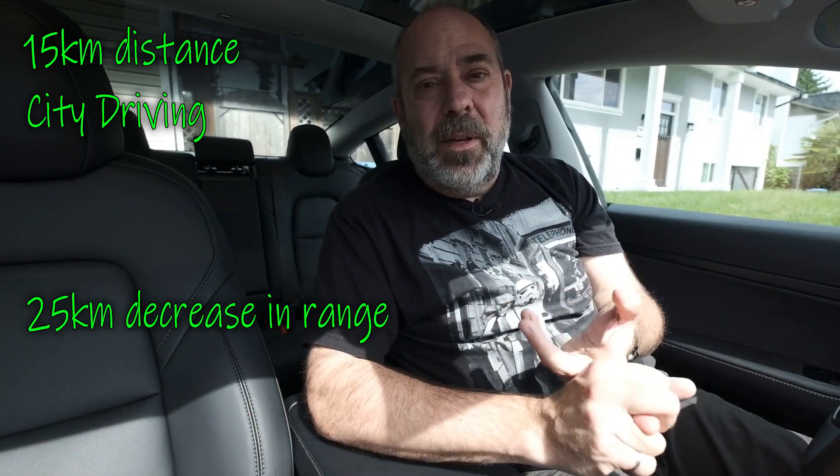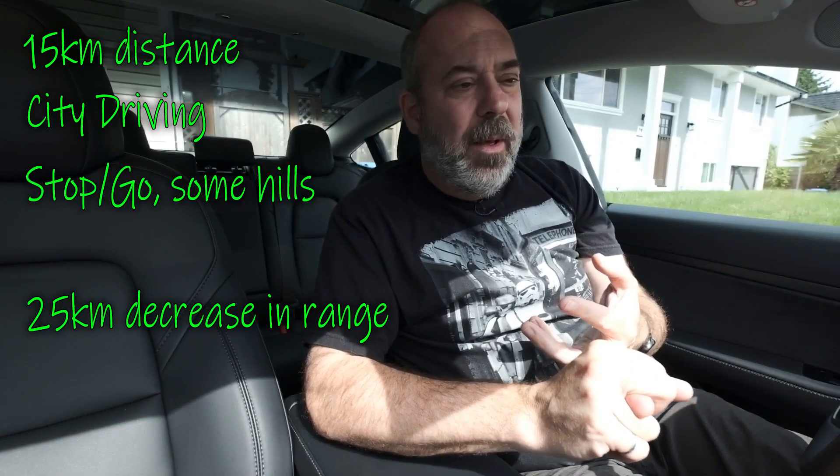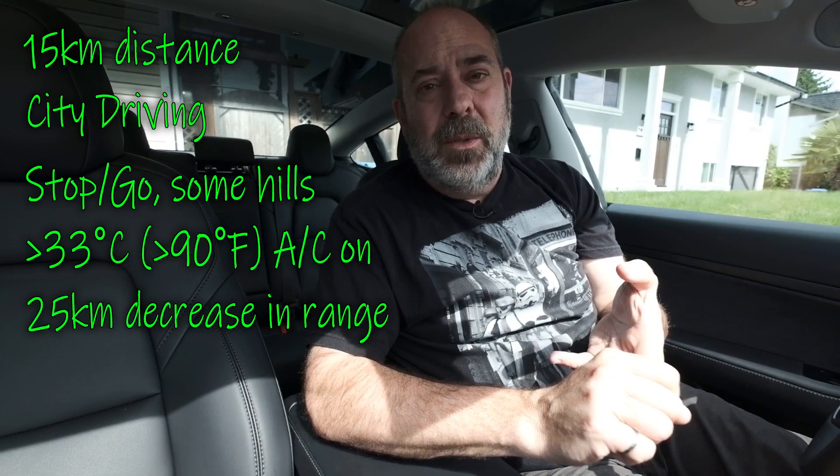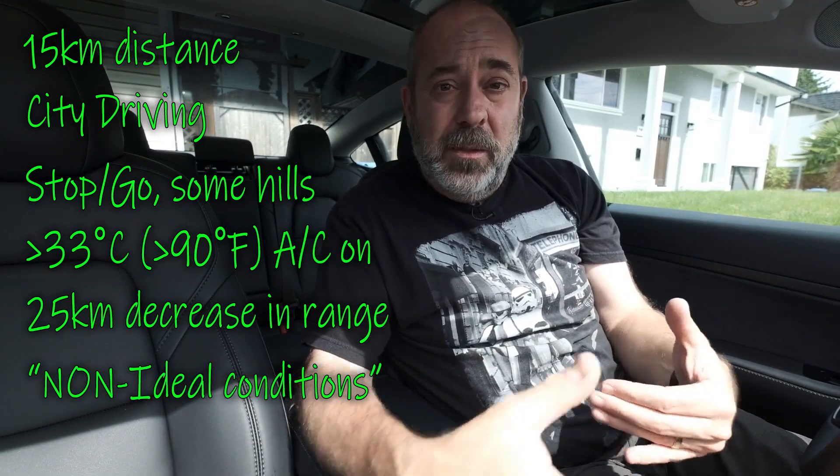City driving is another story. On my commute to work, it's 15 kilometers distance-wise, but the range will often drop by 20 to 25 kilometers. I'm going through stop-and-go traffic, there are a few hills, and it could be hot so I've got the air conditioning turned up. These things make a big difference to what the realistic range is. Factors include outdoor temperature, air conditioning, type of driving — city versus highway — hills versus flat, regenerative brake settings, and how aggressive a driver you are.